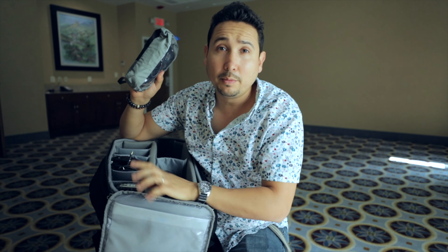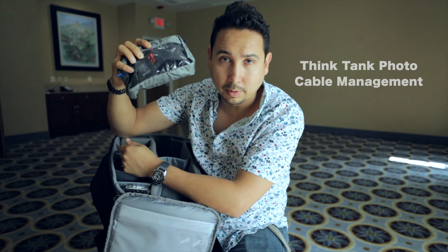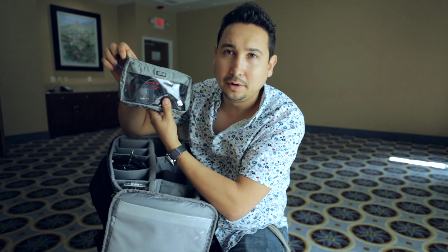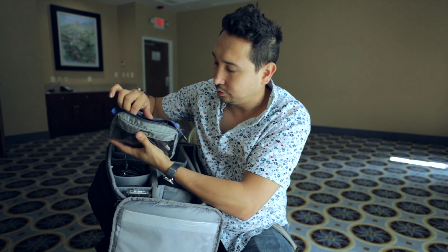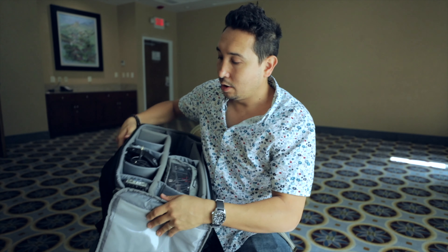I also have another bag — these baggies are also by Think Tank, also recommended by Peter McKinnon. They're really cool because they're clear so you can see where your stuff is. In this baggie I have all the chargers and extra wires, and that goes on top of the drone.